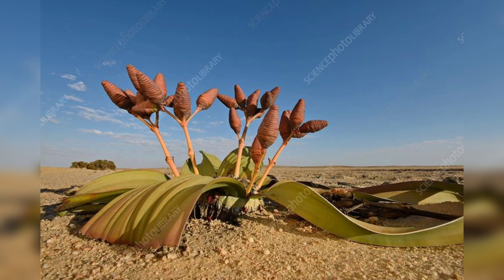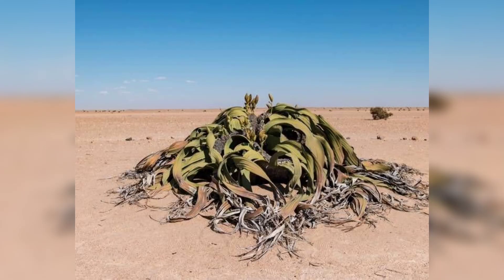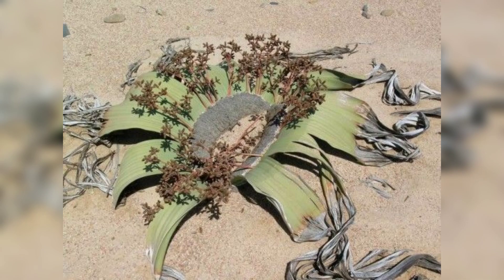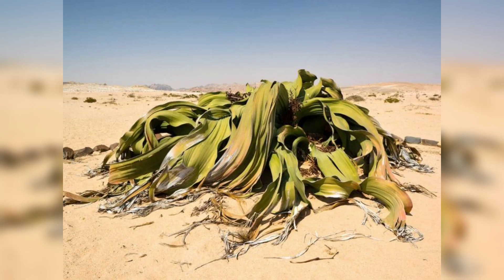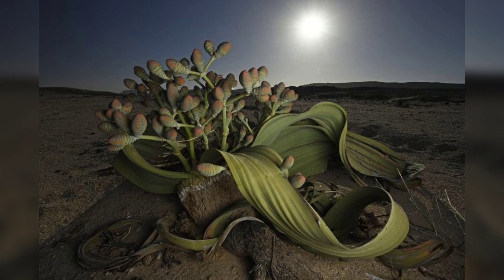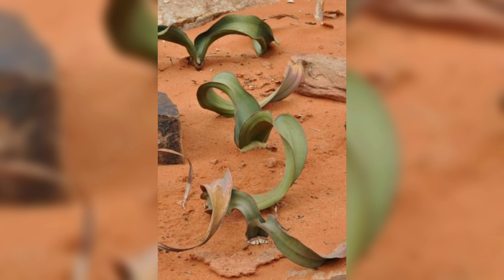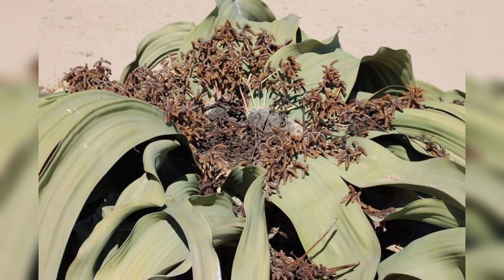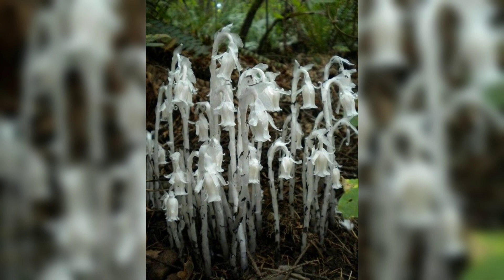On number five we have Welwitschia mirabilis, a plant that is native to the Namib Desert in Namibia and is known for its unique appearance. It has only two leaves that grow continuously throughout its lifetime, which can last up to 2,000 years. The plant also has a deep root system that can grow up to 60 feet deep to reach underground water sources. Welwitschia mirabilis was first discovered in 1859 by an Austrian botanist named Friedrich Welwitsch, who was so fascinated by the plant that he named it after himself.